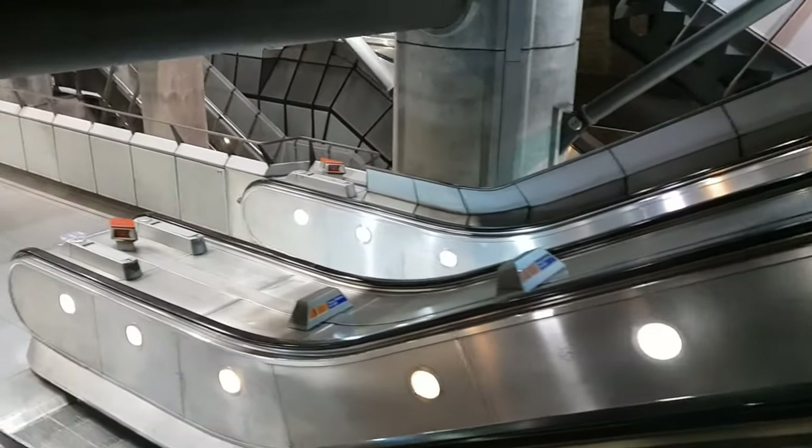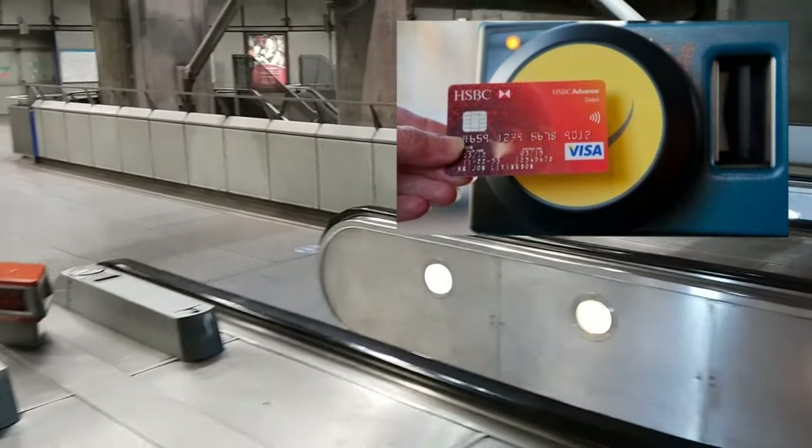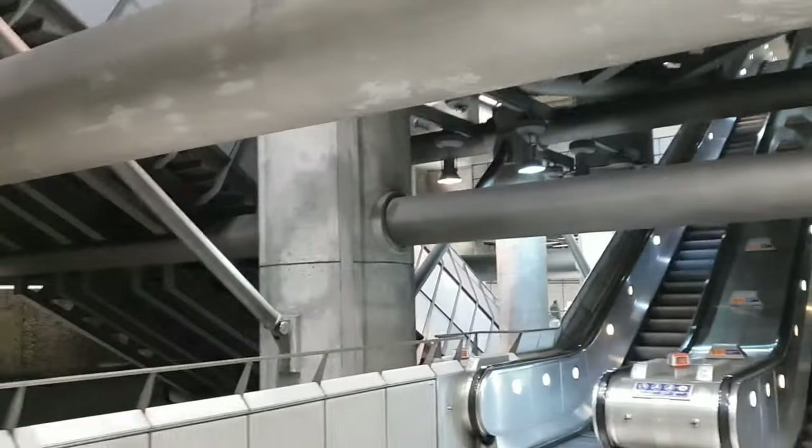So what do I do as a seasoned London traveller? For me, it's contactless all the way. I've never had a single issue with it and I've been using it for years. I know I'm going to get the right fares with the right prices and it becomes one less thing to think about when I'm having fun in London.